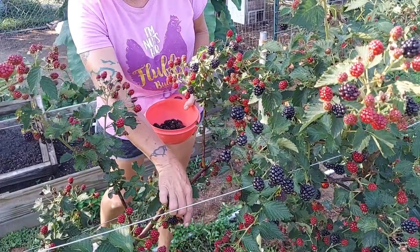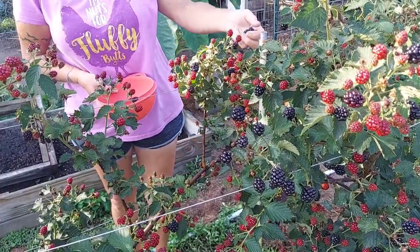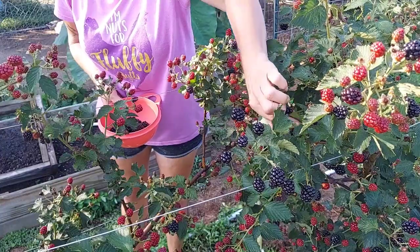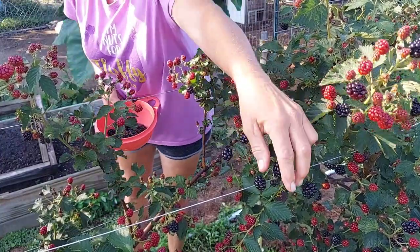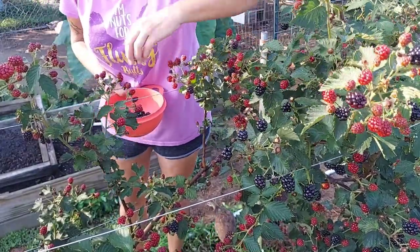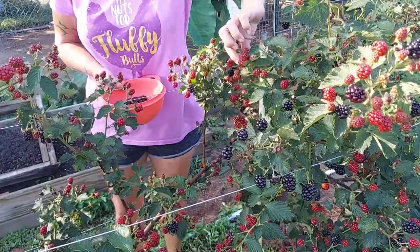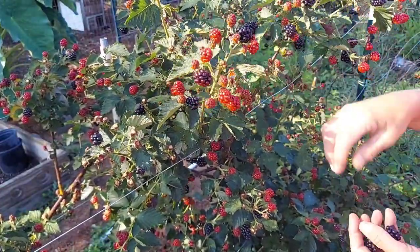Not only are the blackberries good for the chickens, but the leaves themselves are good for the chickens to eat. The leaves have chlorogenic acid, which is good for intestinal health and helps to improve growth. They also have vitamin C and the mineral iron. So the leaves as well as the berries are very nutritional for the chickens, and the leaves are also loaded with antioxidants just like the berries.